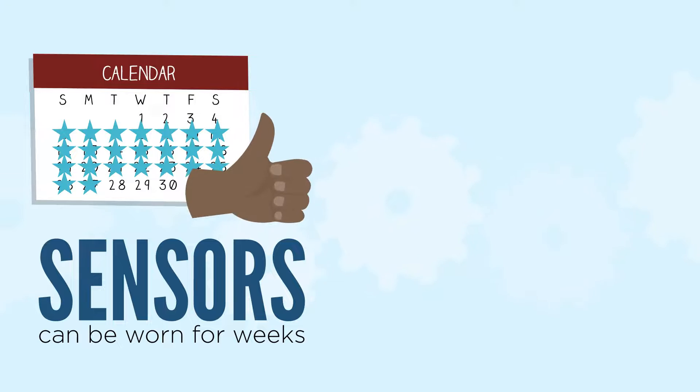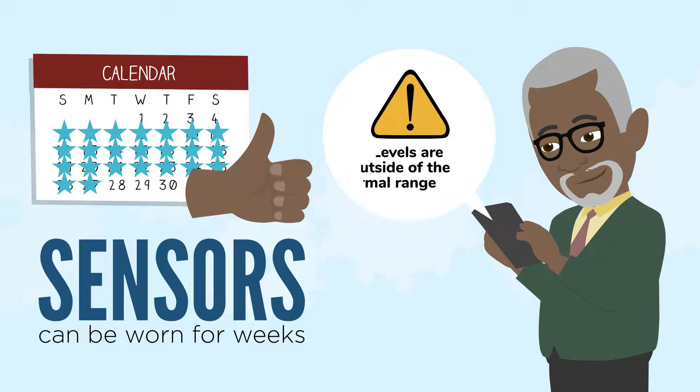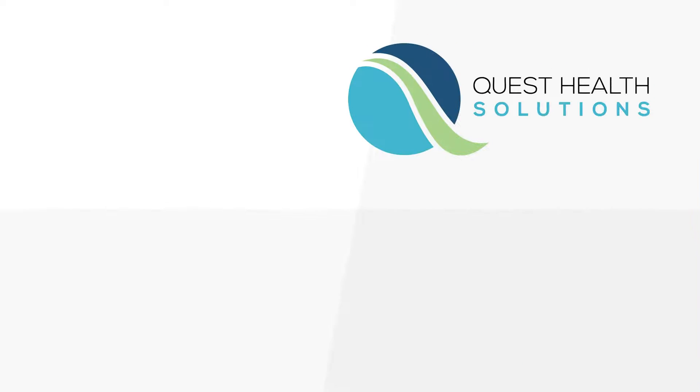The sensors can be worn for weeks at a time and can even alert you if your levels are outside of the normal range using optional alarms on your monitor or smartphone.